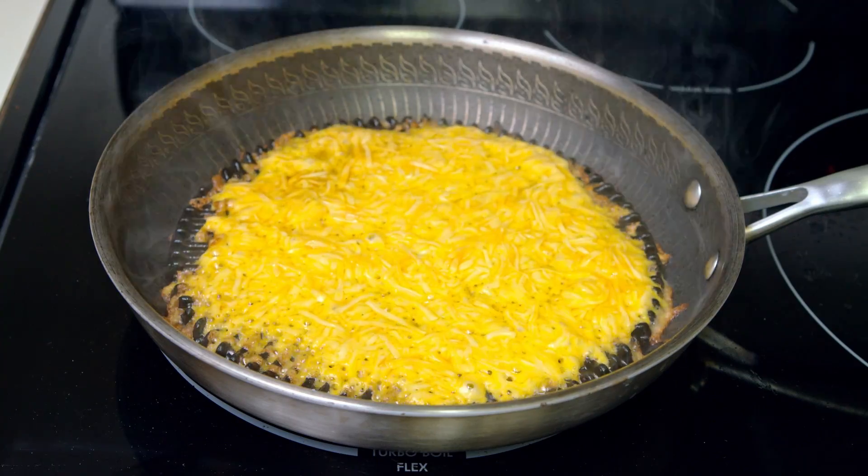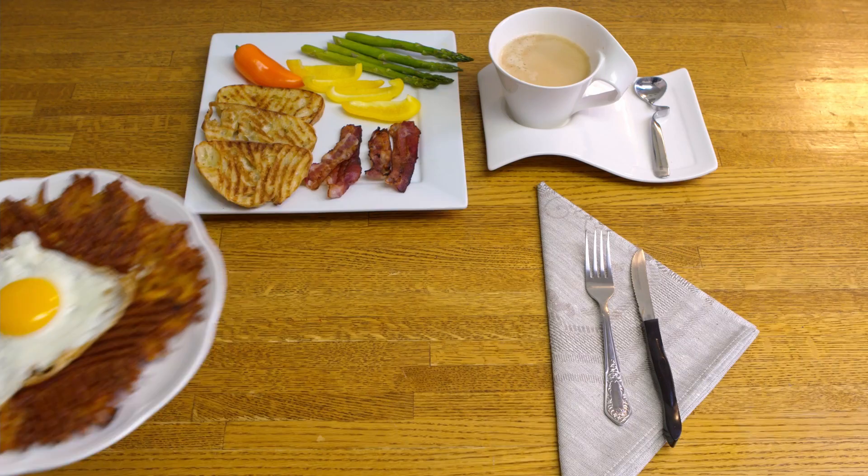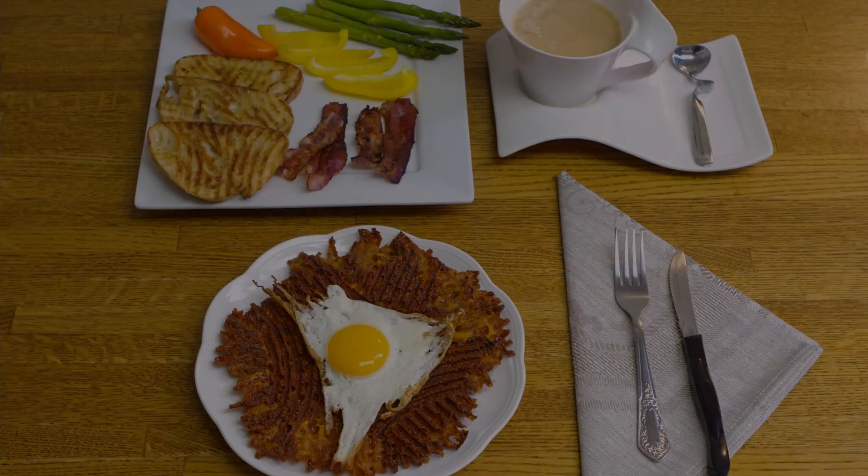Like any pre-seasoned cast iron, Flagship Grills are naturally nonstick. Even if you're not a professional chef, your guests will definitely think that you are.